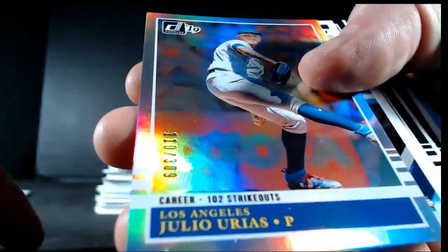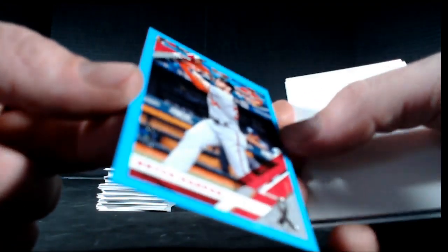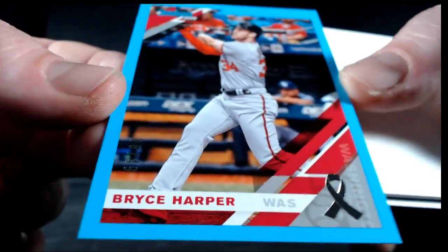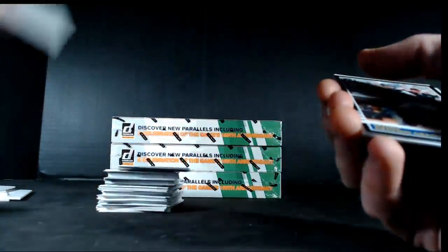Tellez, Anderson, Castellanos, Bieber. We've got a Bryce Harper for the Nationals with the Father's Day ribbon, 28 out of 49. Some of your last Harper Nationals cards — got a nice low numbered one.